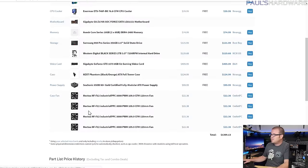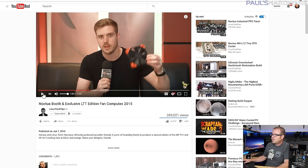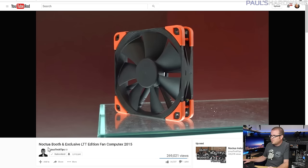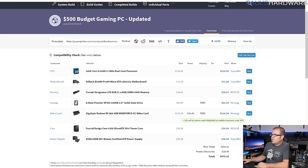For fans, I chose four extra Noctua fans — the industrial ones with brown corners, about $20–$25 each, adding $80–$100 to the build. What I really wanted were the Linus Tech Tips special edition Noctua fans, which are orange and black, but they're sold out everywhere. So there's my spooky Halloween build — Halloween because it's black and orange, and spooky because you probably can't actually build it.